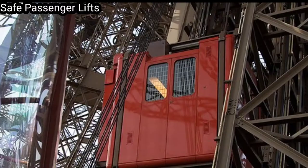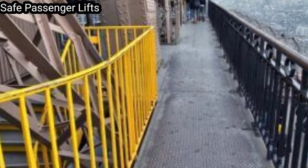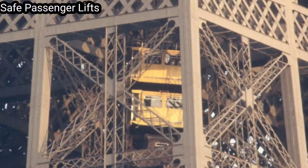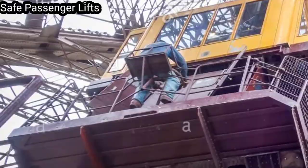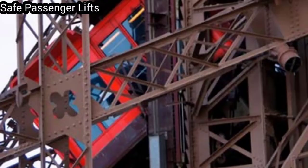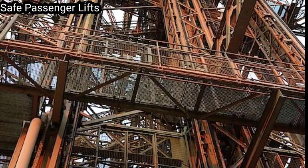Equipping the tower with adequate and safe passenger lifts was a major concern of the government commission overseeing the exposition. Although some visitors could be expected to climb to the first or even the second level, lifts clearly had to be the main means of ascent. Constructing lifts to reach the first level was relatively straightforward. The legs were wide enough at the bottom and so nearly straight that they could contain a straight track, and a contract was given to the French company Roux, Combaluzier and Lepape for two lifts to be fitted in the east and west legs.